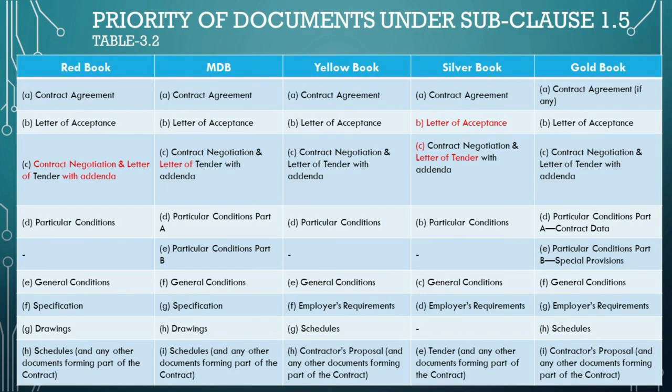In the Red Book: A) contract agreement stands at the pinnacle; B) letter of acceptance is the second highest, confirming the employer's acceptance; C) contract negotiation and letter of tender with addenda comes third, encompassing all negotiations and the initial tender including subsequent modifications; D) particular conditions specify any amendments to the general conditions specific to the project; E) general conditions define the standard FIDIC terms; F) specification elaborates on technical requirements and standards; G) drawings provide the visual and technical depiction; and H) schedules and any other documents forming part of the contract round off the hierarchy.